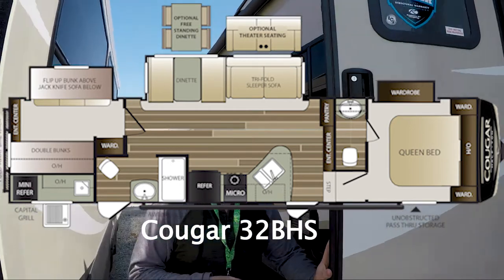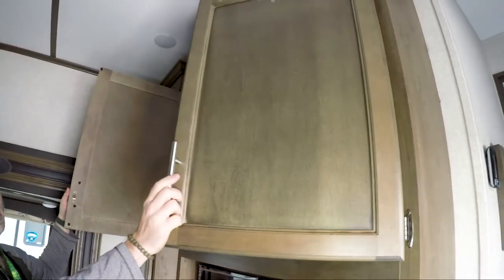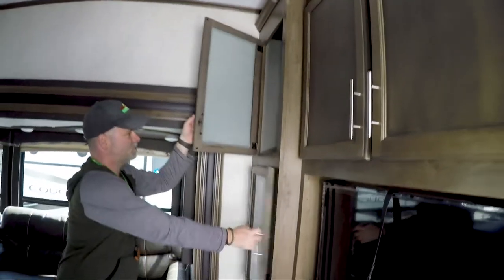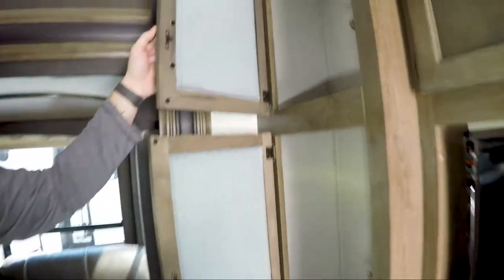So we're inside the Cougar 32 BHS. This model is 9,100 pounds dry weight - I'll put the pin weight down below. As you walk in, you have your entertainment system and a lot of different storage options, including some cabinets over here where you can put CDs, DVDs, board games, whatever you want.